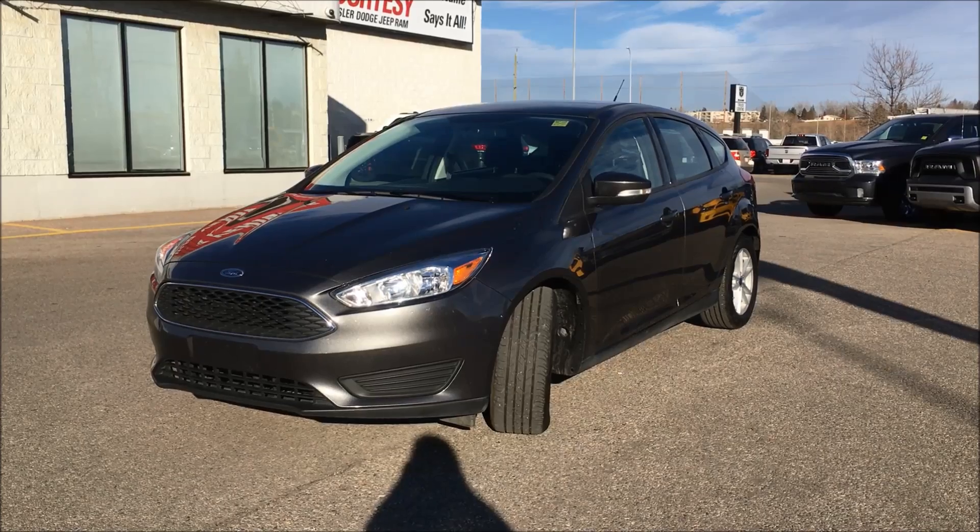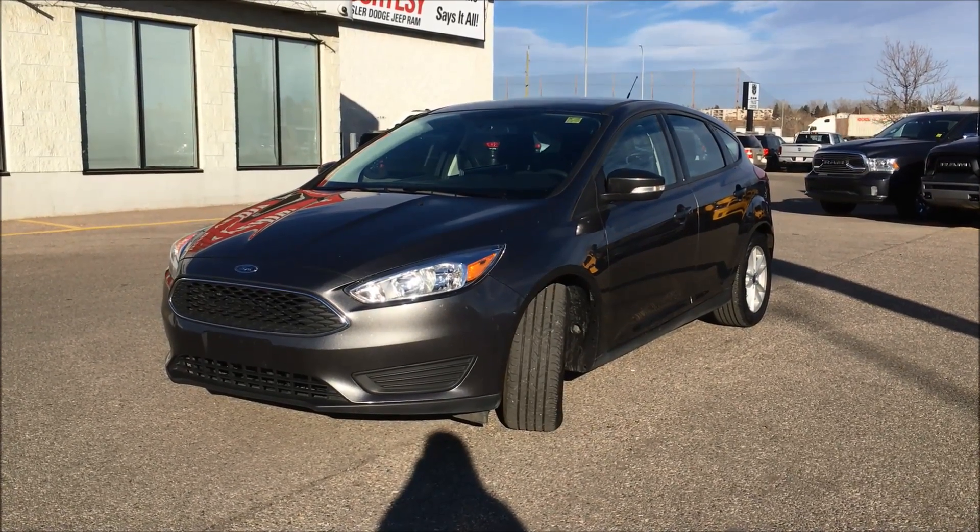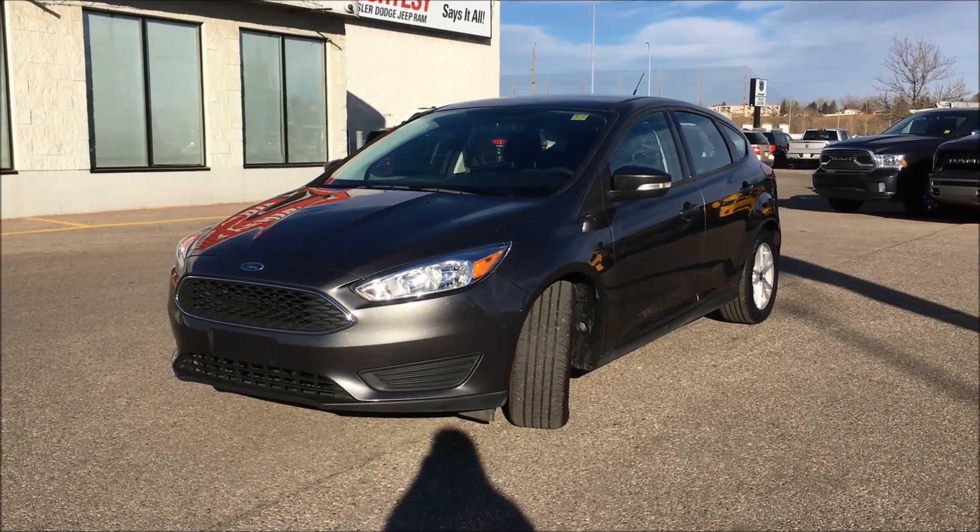Hey, what's up everybody? This is Kim coming at you from Courtesy Chrysler. Today I'm here to take you through this 2015 Ford Focus SE in a magnetic metallic.